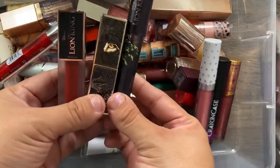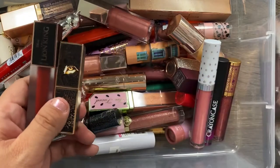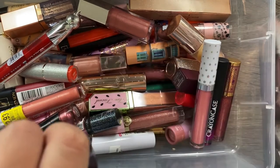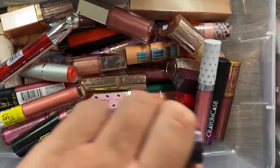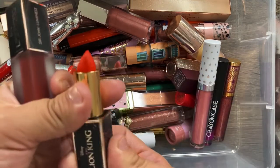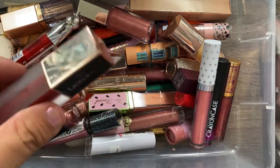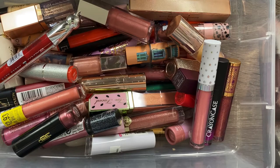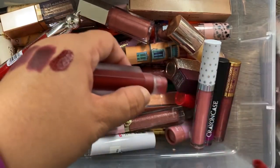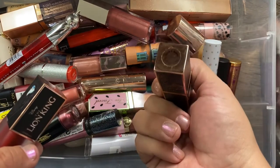I have a few of the Lion King lip products from Sir John's collection. I have the crayon called Hakuna Matata — it's like a pretty nude, almost like a lip balm, so I should put that in my purse. I also have a lipstick in an orange shade called Lion's Den, which is very comfortable and pretty, and a liquid lipstick called Romantic Atmosphere in a pretty red. I bought mine through the HSN website. I'm definitely keeping all of these — it's a beautiful collection.